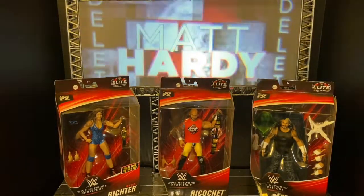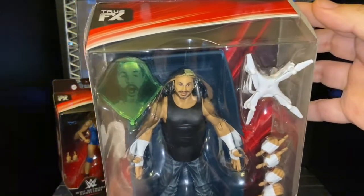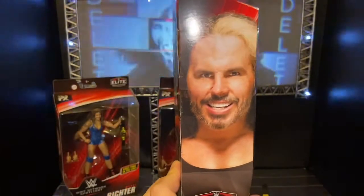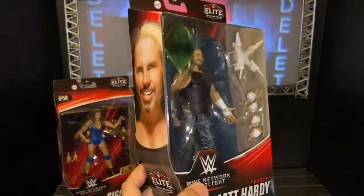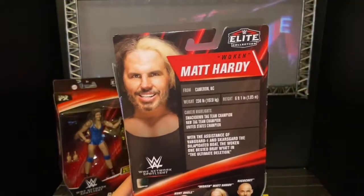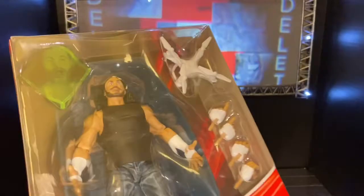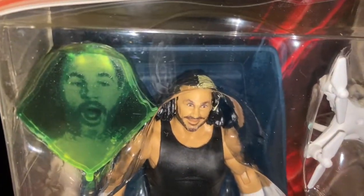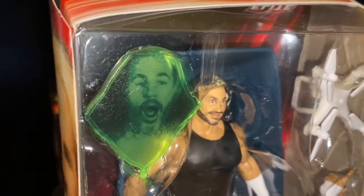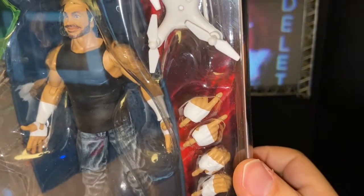Now let's move to Matt Hardy, the Woken. This figure is one of my favorites, and I love it because it comes with a lot of accessories. It was originally supposed to be a two-pack with Bray Wyatt from the Ultimate Deletion match, exclusive to either Toys R Us or Ringside Collectibles, but that got cancelled. I'm glad they released it in the Network Spotlight line. This figure is worth more than $20 — you get his digital face, the flying drone, a bolt, and two extra sets of hands.